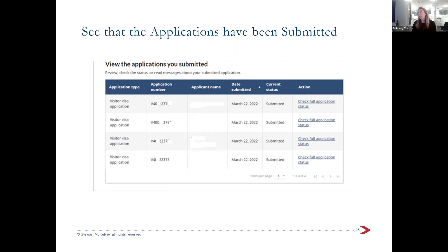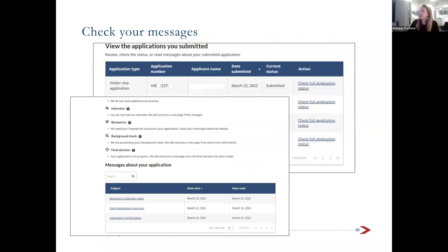You'll then submit the application by signing it electronically with your name, and you won't be charged any fees. You'll get a confirmation that your application has been submitted. When you sign in again, you'll see your family listed with application numbers, and you can click 'check full application status' — messages will appear there asking you to do different things like submit your passport.